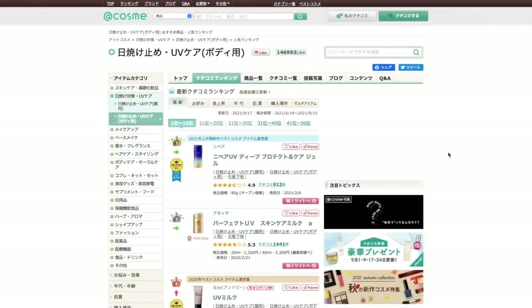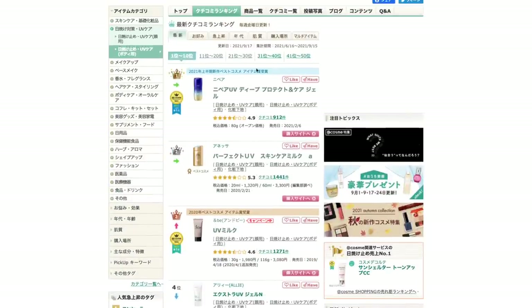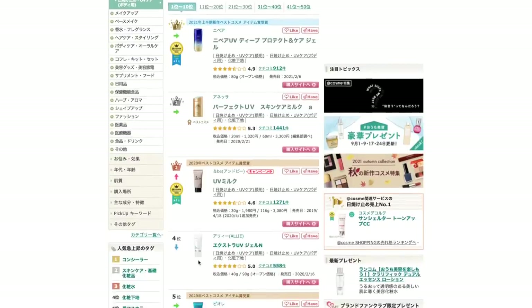Hey guys, so I thought I'd hop on here real quick and have a quick look at the body SPF rankings as well, because this is more what I was wanting to see and expecting. All of these SPFs can actually be used on the face and body, so I feel like this is more of a true ranking of true SPFs. The top three were all in the SPF face rankings: number one, Anivia UV Deep Protect and Care Gel; number two, the Anessa; and number three, the And Be. From beyond here, I don't believe any of them were in the face ranking, and all of them can be used for face and body.